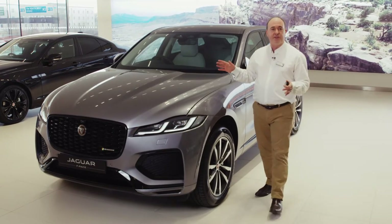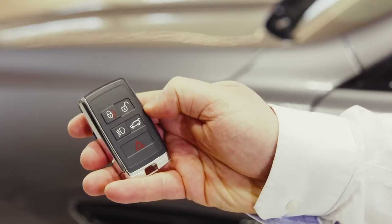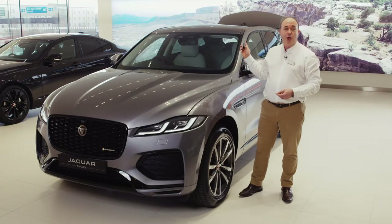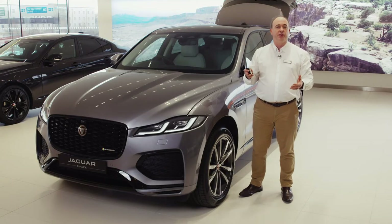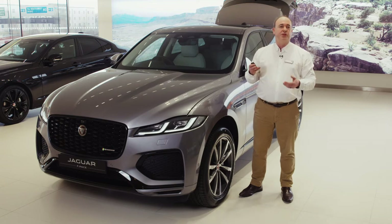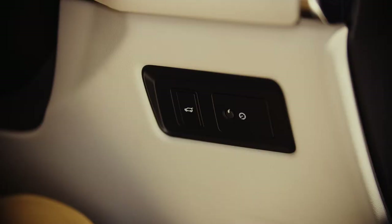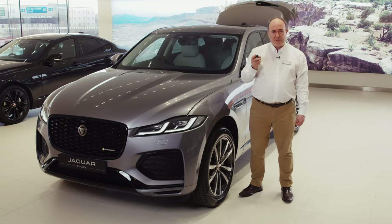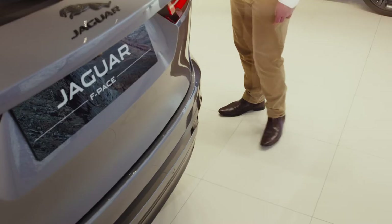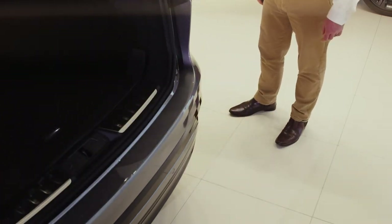A beep will be heard to confirm that this has been done successfully. Next there's a button to unlock just the boot. If you have a power tailgate or boot lid, this will open or close the tailgate automatically, so do ensure that there is space for it to safely operate. There are sensors that will stop it if obstructed. Powered boot lids can also be operated by the button above the number plate on the outside, a button by the driver's knee inside, and a button on the back of the tailgate itself. If you have the hands-free gesture boot lid, so long as the smart key is in your pocket, sweeping your foot under the rear corner of the car will trigger the tailgate to open or close.